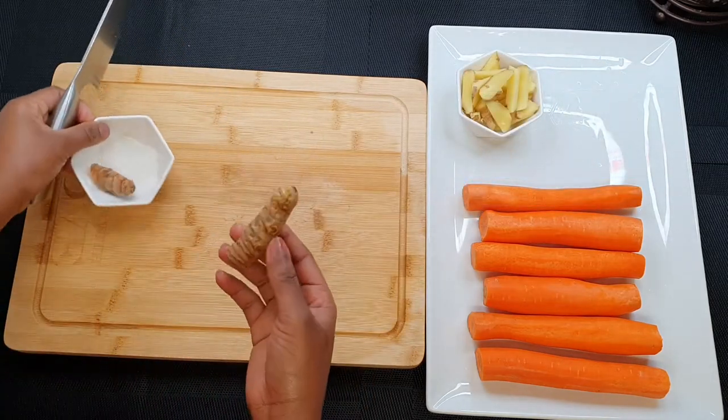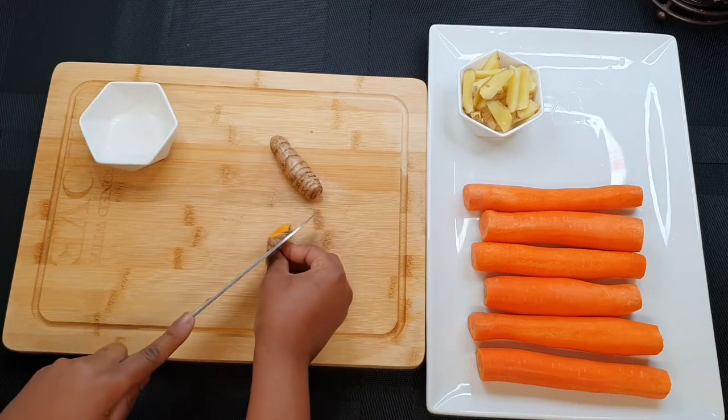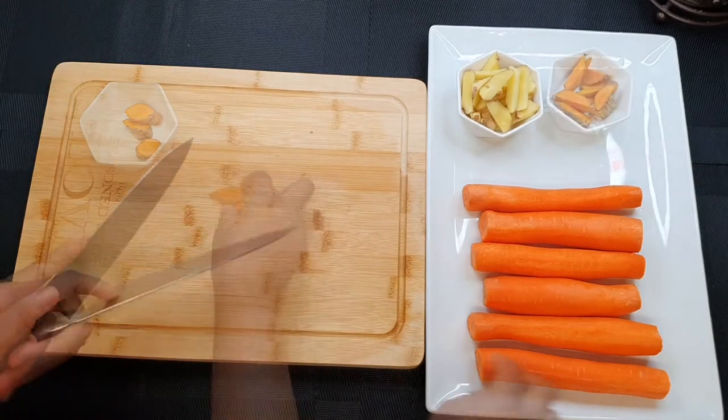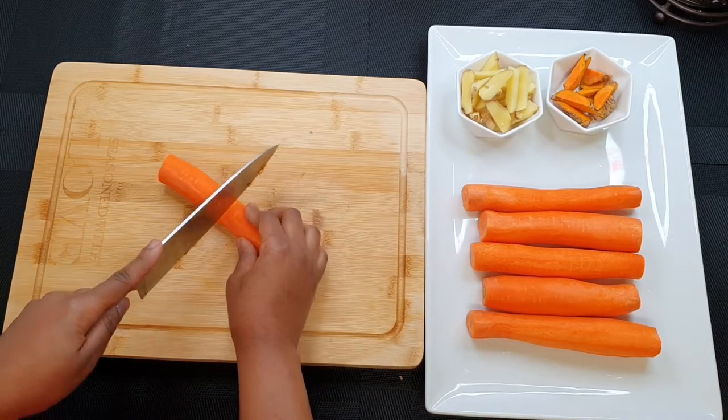Turmeric is really good. Research shows that turmeric is a good natural antidepressant — yes! So if you want to improve your mood, use turmeric. It's also good for our liver and is a good source of antioxidants.